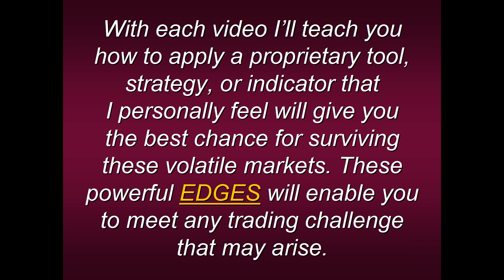These powerful edges will enable you to meet any trading challenge that may arise, whether the market goes straight up or straight down. These edges and tools can really help you in any market environment.